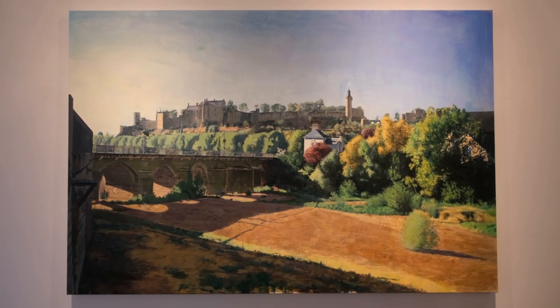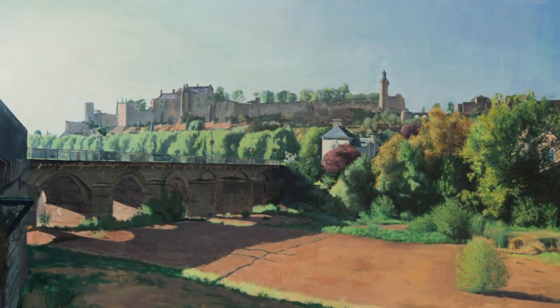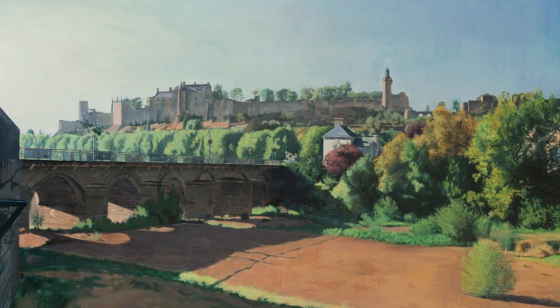This painting is the biggest painting in the exhibition and one of the biggest ones I've done up until now. It is a landscape of a village called Chinon in the south of Paris on the Loire River.